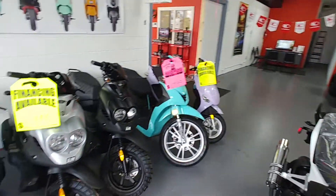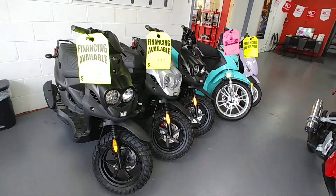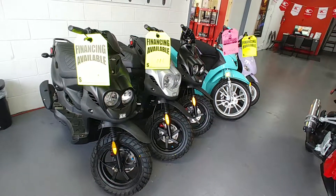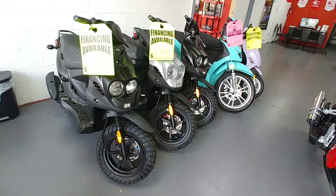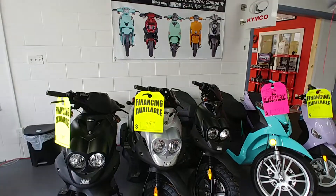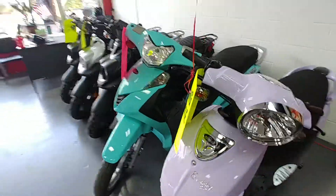Last but certainly not least, probably our most prestigious brand — this is Genuine. These are two-stroke vehicles. This has the best warranty in the industry: two years parts and labor and two years roadside assistance. This is the highest quality vehicle we sell — right there with Kymco. The benefit is that they do have two-stroke engines, so they're a lot quicker than your typical moped. Those are all 2019 models.